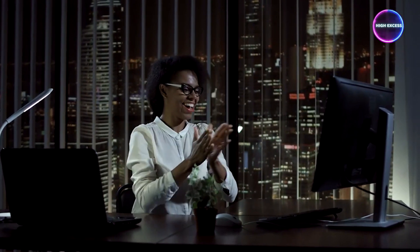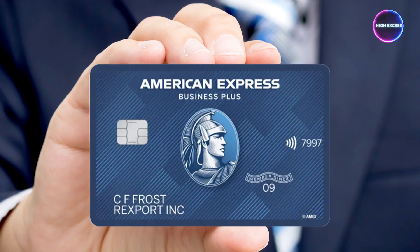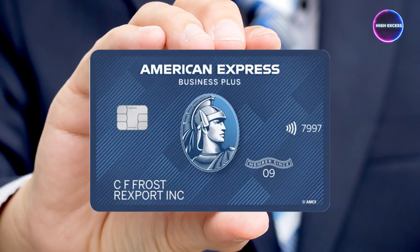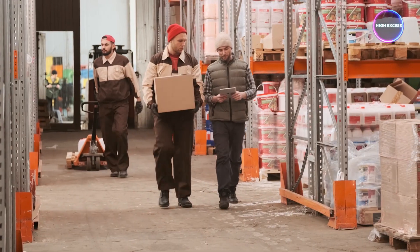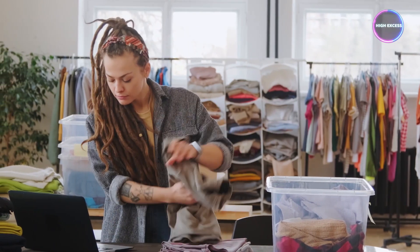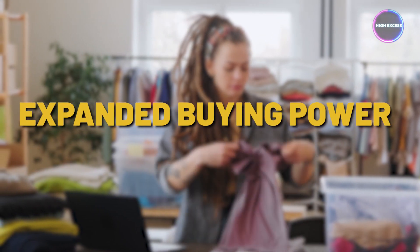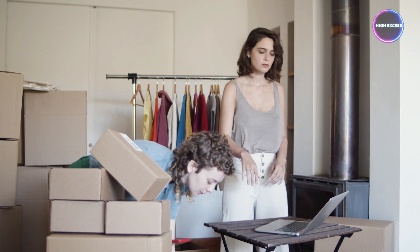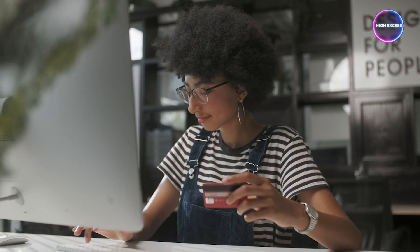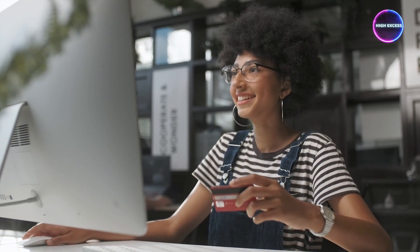One significant advantage of this card is that it comes with no annual fee, meaning you can fully enjoy the rewards and benefits without any additional costs. While the American Express Blue Business Plus card offers a compelling rewards program and an introductory 0% APR, it's essential to consider the caps on bonus rewards — if your business has significant expenses beyond the $50,000 annual limit for 2x points, you may find other cards more rewarding. In summary, it's an excellent option for small business owners seeking simplicity and high flat-rate rewards, but for businesses with substantial spending beyond the $50,000 annual limit, other cards with higher caps may be more suitable.